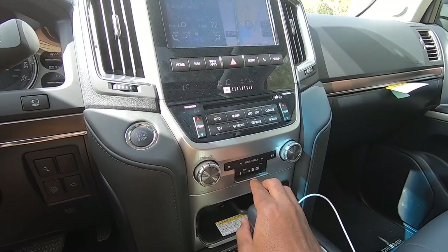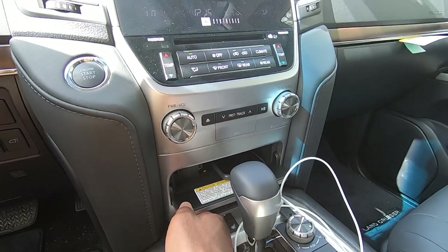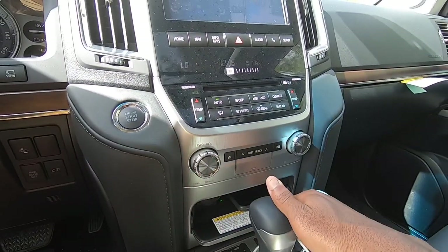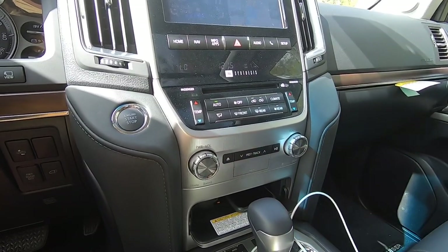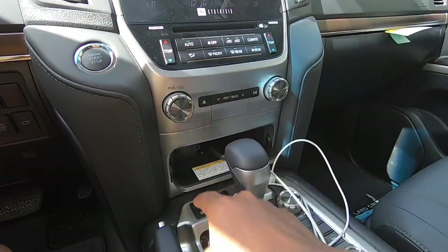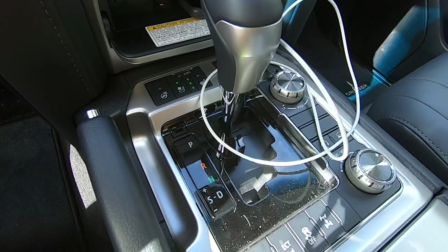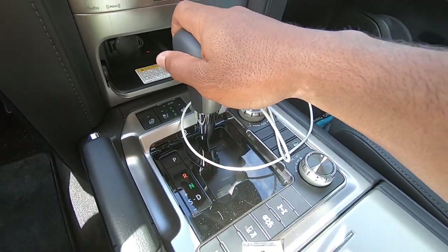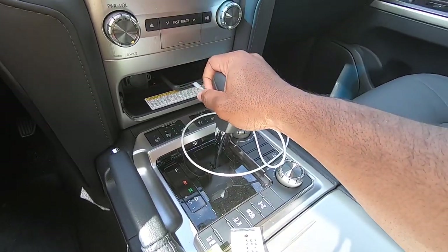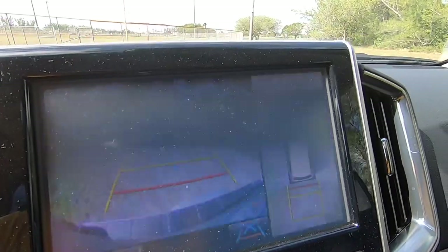There's a small flap here where you insert an SD card for the map. There is a wireless phone charger, but unfortunately my iPhone 11 Pro Max doesn't fit, so you'd need a smaller phone compatible with wireless charging. My tester has a heated steering wheel with three-level heated and cooled seats — I was not expecting that on the Land Cruiser. Putting the Land Cruiser in reverse, the backup camera has trajectory lines with front and rear parking sensor overlays.